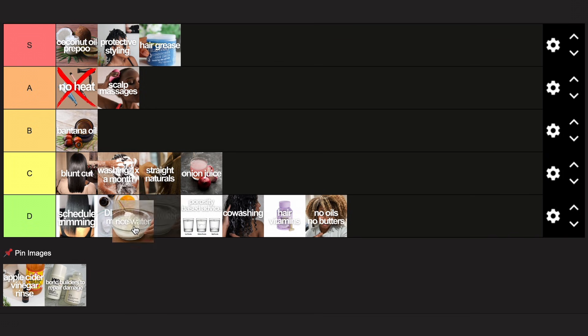Next up: rice water. Same deal — there is inconclusive evidence. The idea that it contains proteins and is therefore good for hair is not true because rice is mainly carbohydrates with little protein, and even if it did have proteins, it's not a given those proteins would penetrate your hair. A lot of people take the fact that rice water makes their hair brittle as proof it contains protein, but this is probably just because it doesn't have any conditioning agents — rice water is not conditioning. Rice water also goes into C tier.